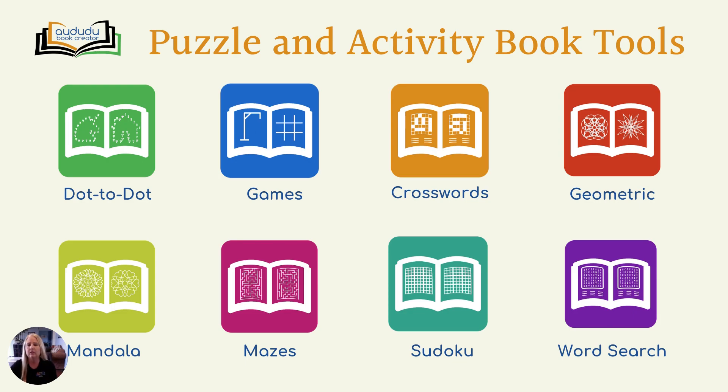The mandala tool creates mandala type coloring pages using the graphics provided and or the graphics you upload. The maze tool creates mazes with the width and height you select. The sudoku tool can create 4x4, 6x6, or 9x9 sudoku puzzle books with a variety of difficulties. The word search tool creates word search puzzles using the words you input.